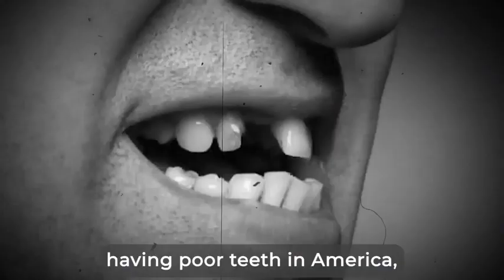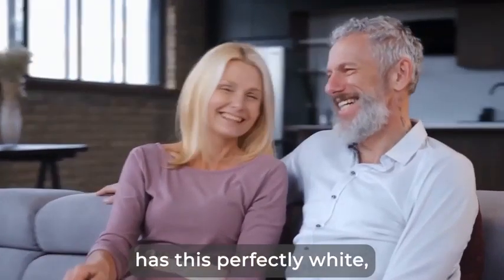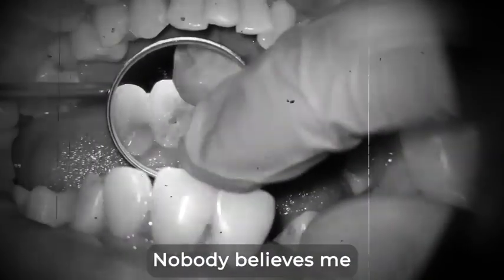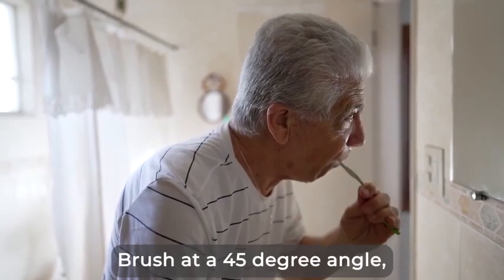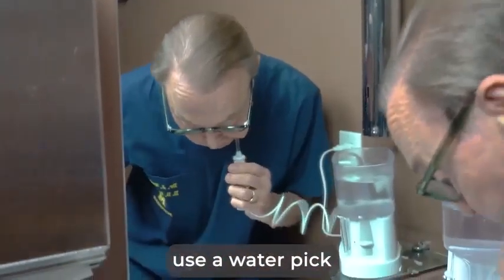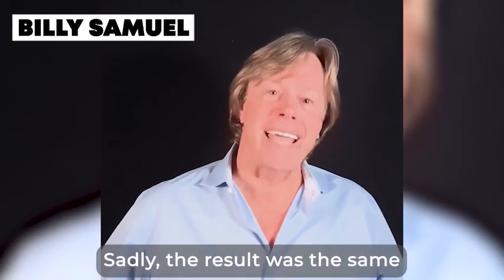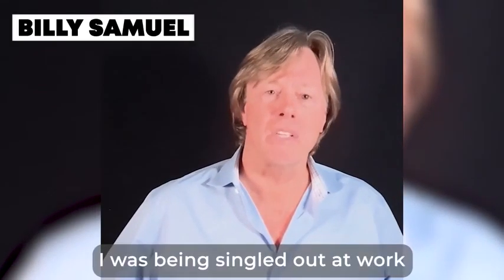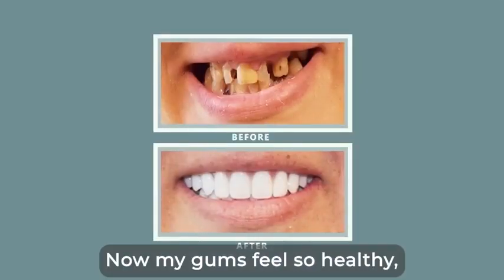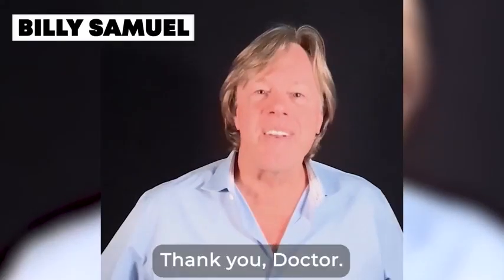There's no shame worse than having poor teeth in America, where it seems everyone has this perfectly white, rich smile. When looking at my teeth, nobody believes me that I was doing everything the dentists had told me to do — brush at a 45 degree angle, use a water pick, rinse with mouthwash, regular dental scaling. Sadly, the result was the same: bleeding gums, cracked teeth, cavities, bad breath. And I could tell I was being singled out at work because of it. Now my gums feel so healthy, my teeth so strong. It's like they're brand new. Thank you, doctor.